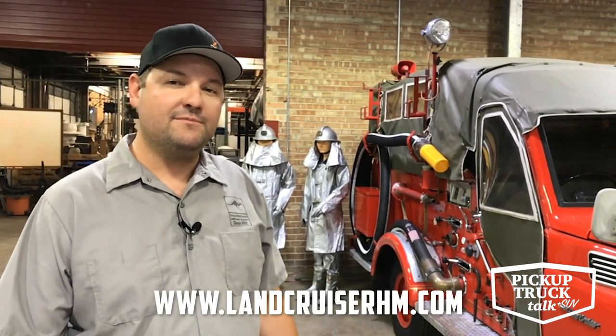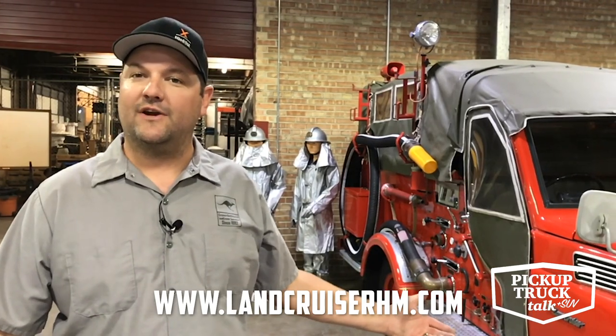You can visit this at the Land Cruiser Heritage Museum in Salt Lake City, Utah, and you can find us on the web at www.landcruiserheritagemuseum.com, or just Google Land Cruiser Heritage Museum — it'll pop right up.